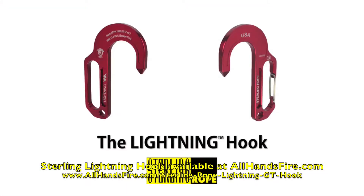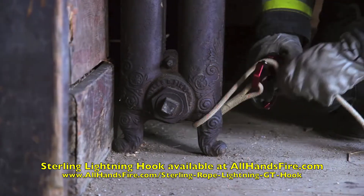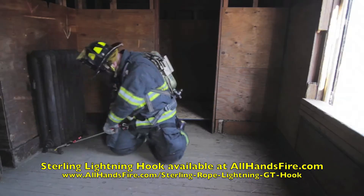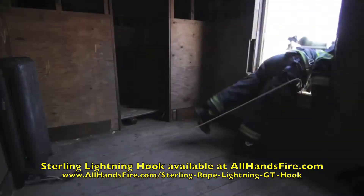The Lightning Hook for getting out lightning fast. The Lightning Hooks from Sterling Rope are the next generation of escape anchors. With two anchoring options, the Lightning Hooks offer firefighters the most versatile escape connection available.